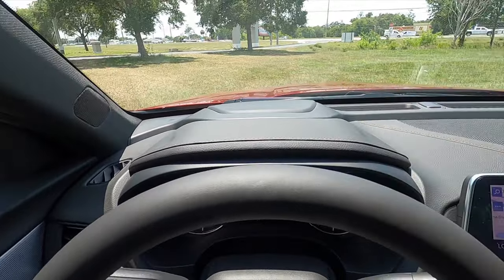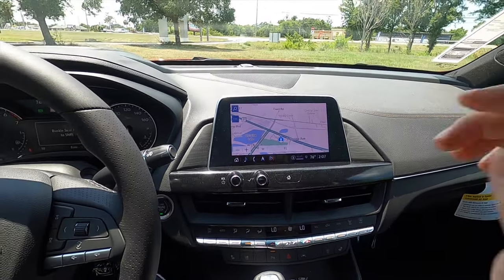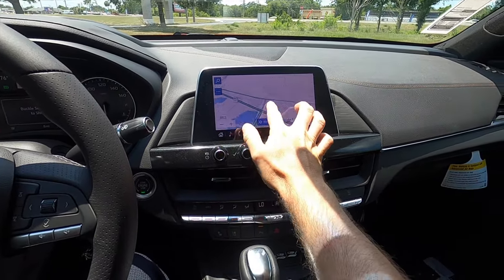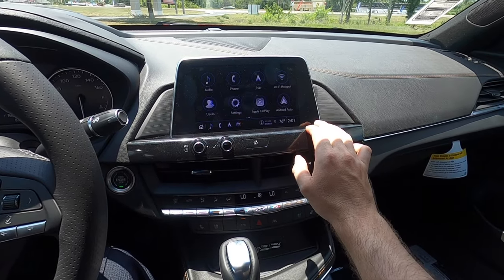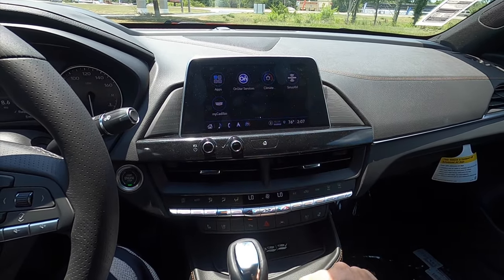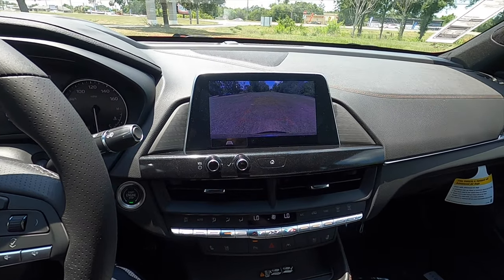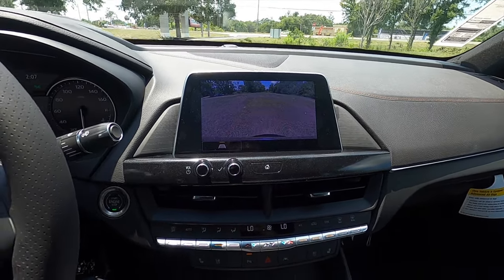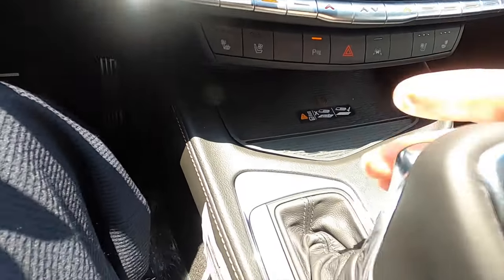The dash starts off with the sporty contrast stitching and rolls down into the passenger side. An 8-inch touchscreen infotainment in the center features wireless Apple CarPlay, Android Auto, Sirius XM, AM, FM, streaming, Bluetooth audio, Wi-Fi hotspot, MyCadillac, and OnStar services. Backup camera with trajectory is included, and dual climate control settings work underneath it with a wireless charging pad.